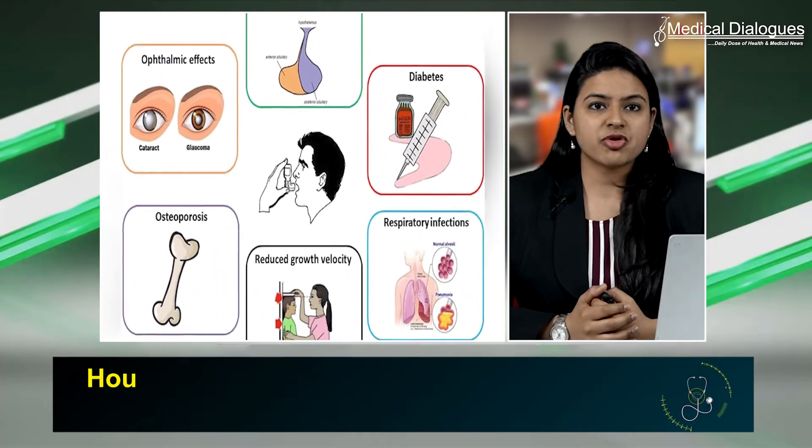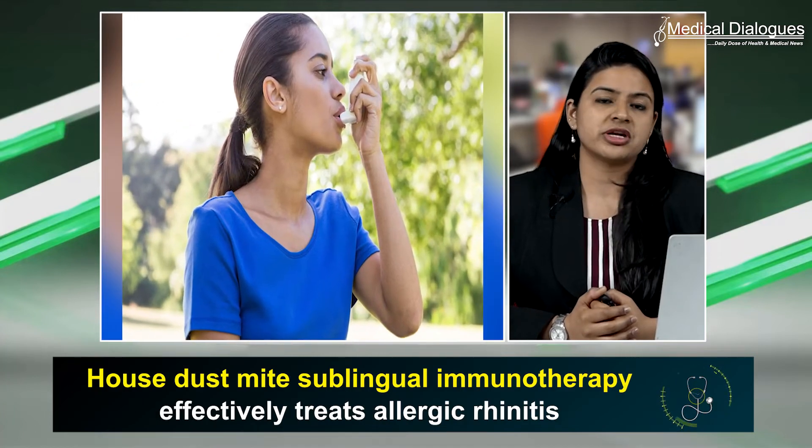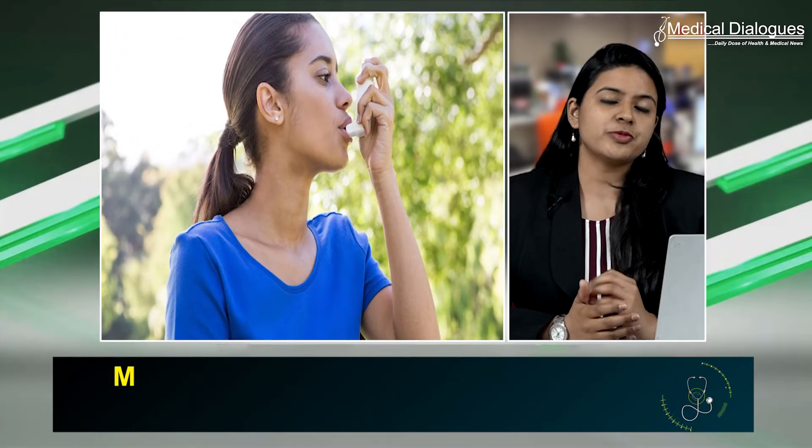These tablets tend to effectively reduce the use of inhaled corticosteroids in adults and adolescents with mild to moderate allergic asthma, with a favorable safety profile.